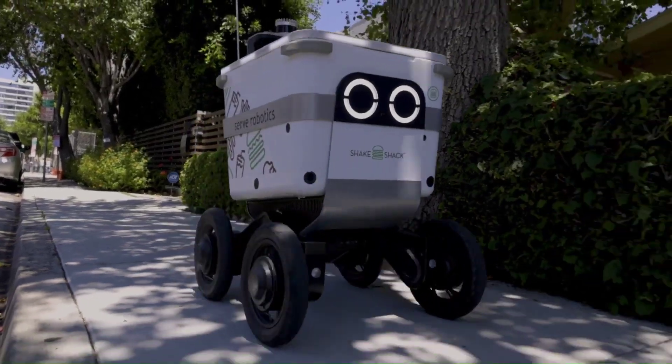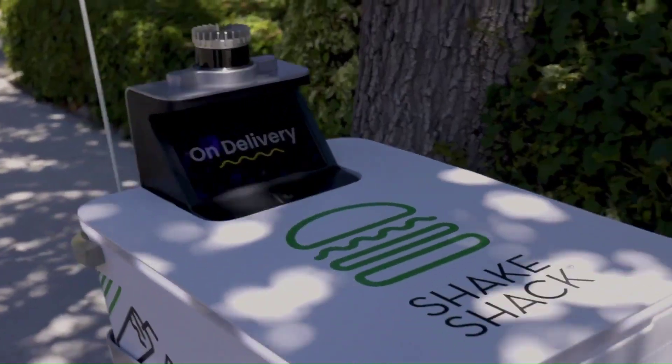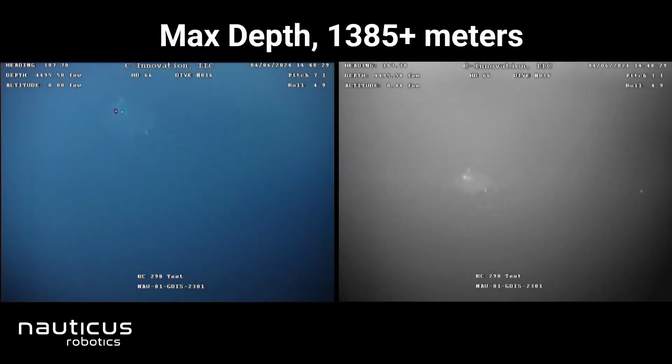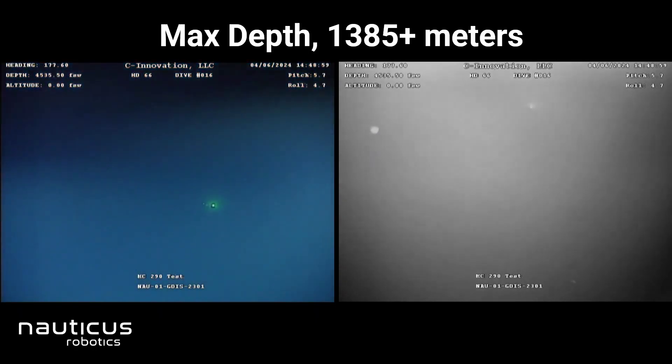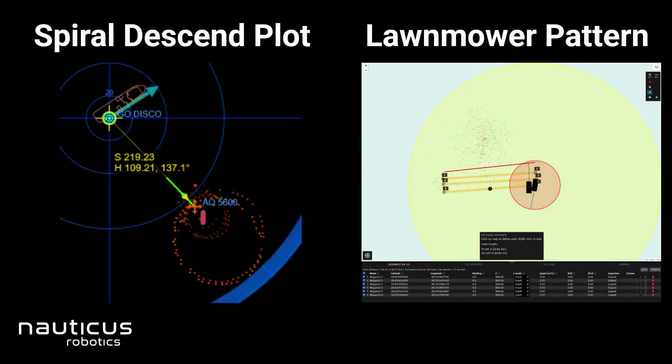Away from cities and tidy indoor spaces, the frontier of great ocean depths is being tackled by Nauticus Robotics. This company develops autonomous ocean robots for commercial and defense sectors, utilizing sensors, AI, and algorithms for perception and decision-making. Their business model includes using robotic systems for service, selling vehicles and components, and licensing related software.